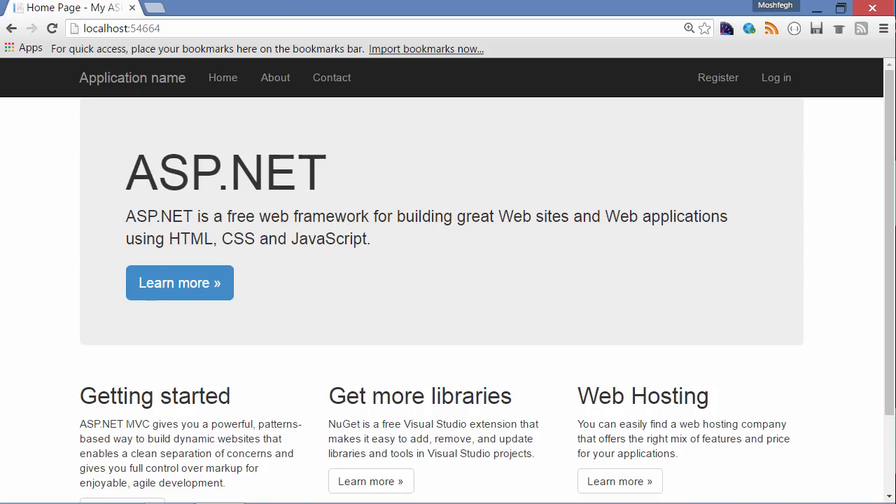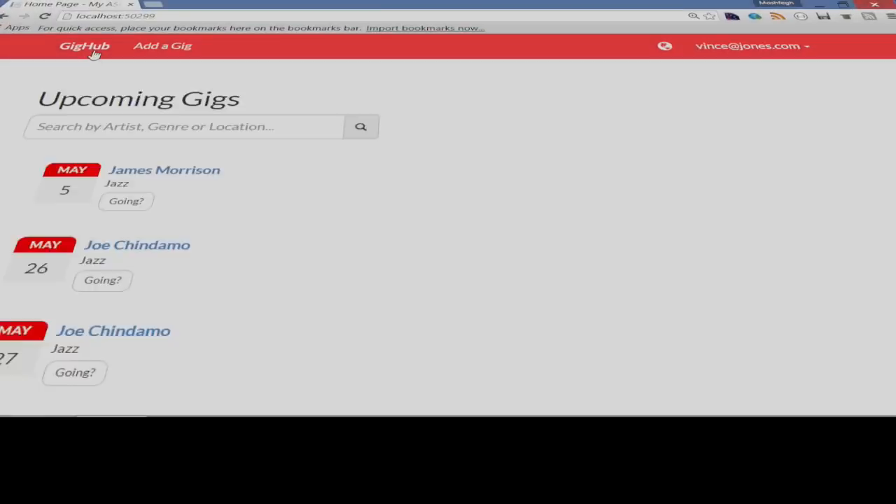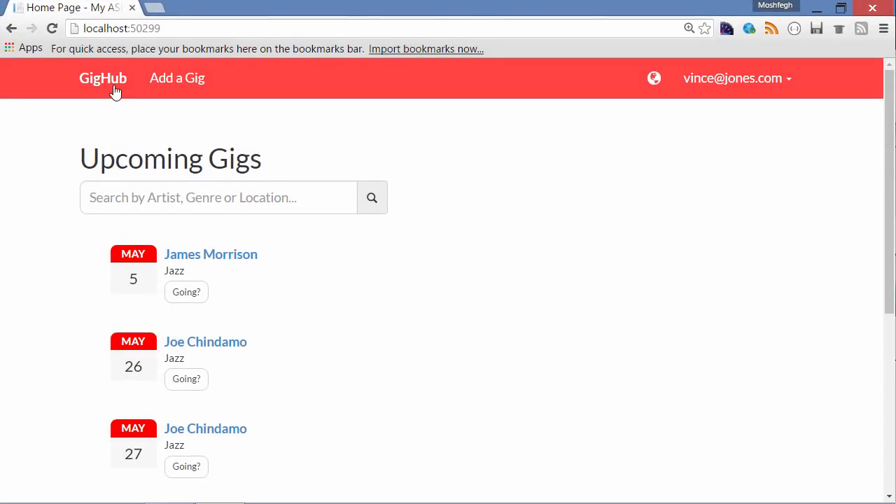We are going to start with the default MVC project template, which looks pretty boring, and over a few iterations we're going to turn this into a simple social networking website for live music lovers. Musicians can sign up and list their upcoming gigs, and their followers can see all the upcoming gigs on the homepage or search for them by artist, genre, or location, and then add their favorite gigs to their calendar.